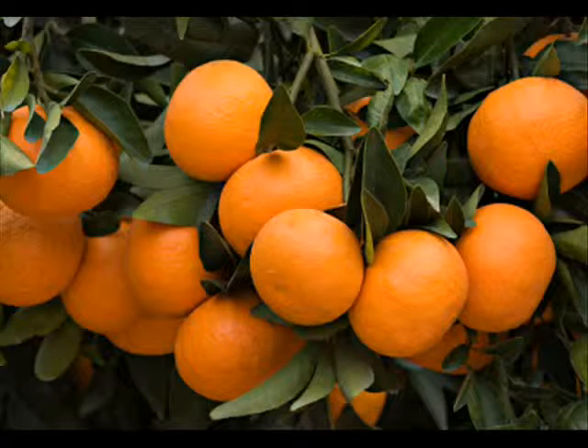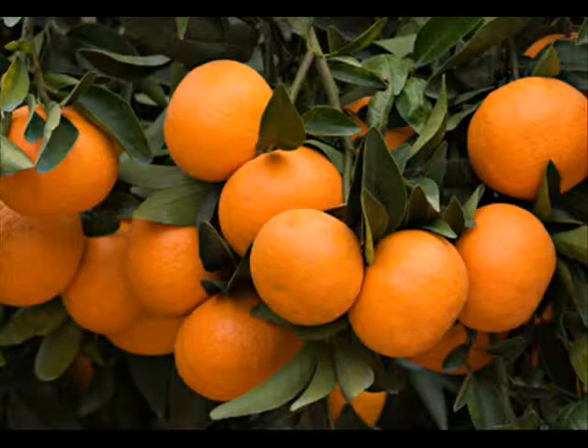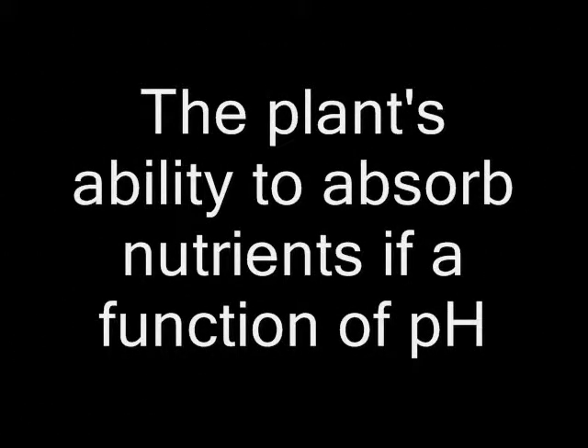If you buy peaches, plums, nectarines, lemons, oranges, tangerines, or grapefruit, why don't you plant the seeds and see what happens? For all the plants mentioned here, you need a slightly acidic soil. Potatoes and other root plants need a soil that's quite acidic — that means low pH.